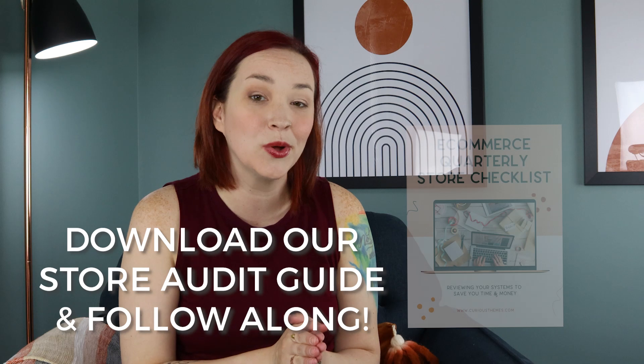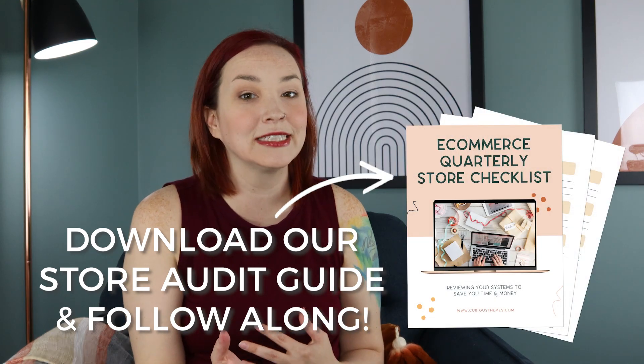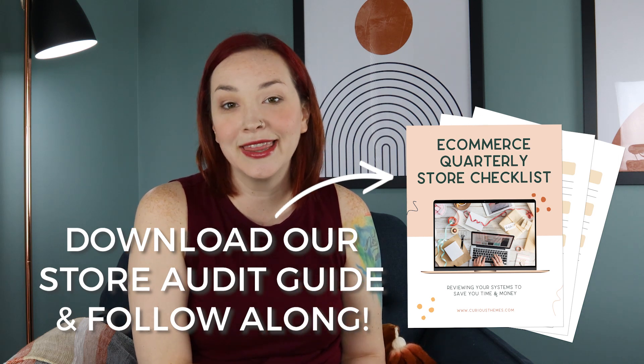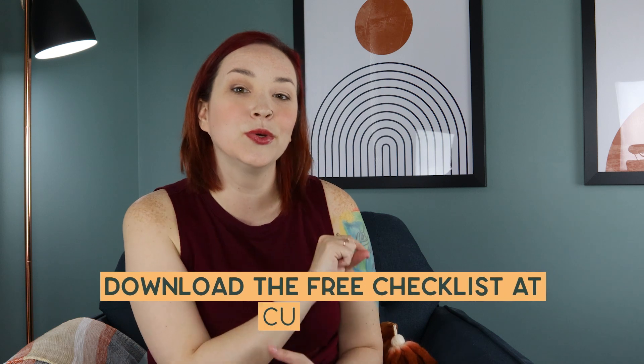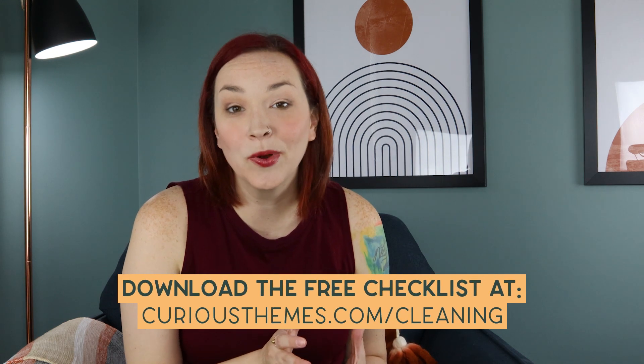Now that you've looked through your apps and run them through that checklist, you can remove the ones you want. I created a store audit checklist that has everything listed out for the four areas to spring clean your online store. If you want to download the guide, click the link below or go to curiousthemes.com/cleaning. Now let's talk about automations.